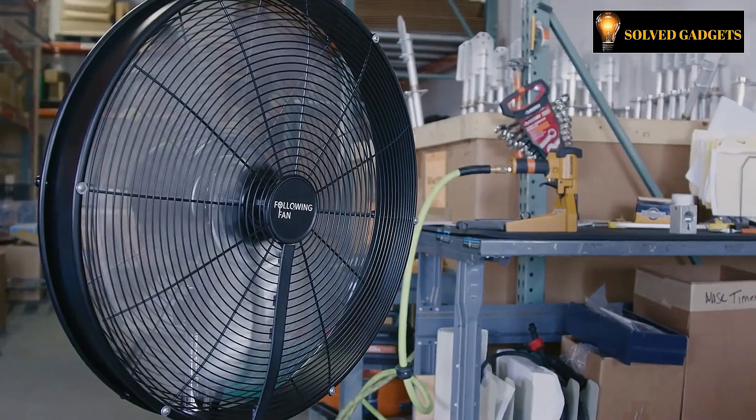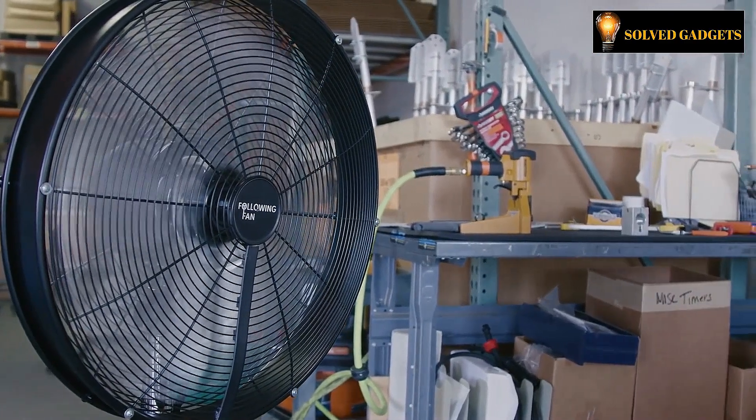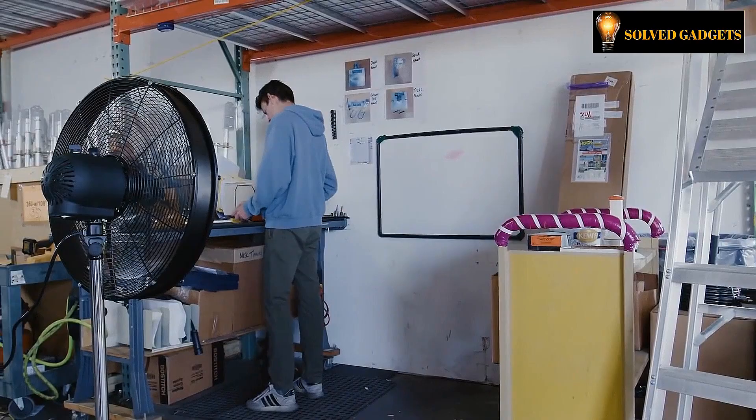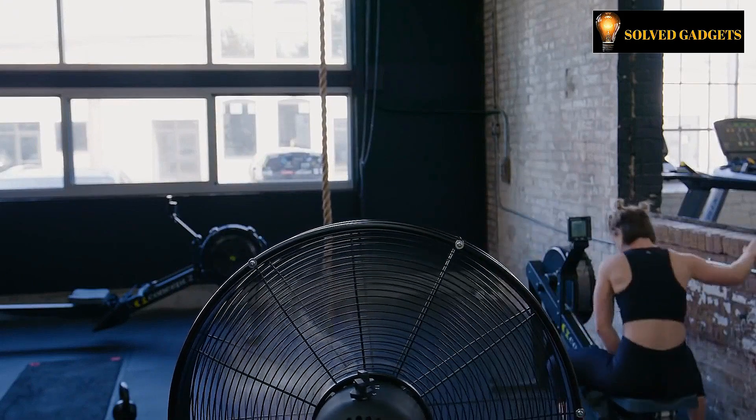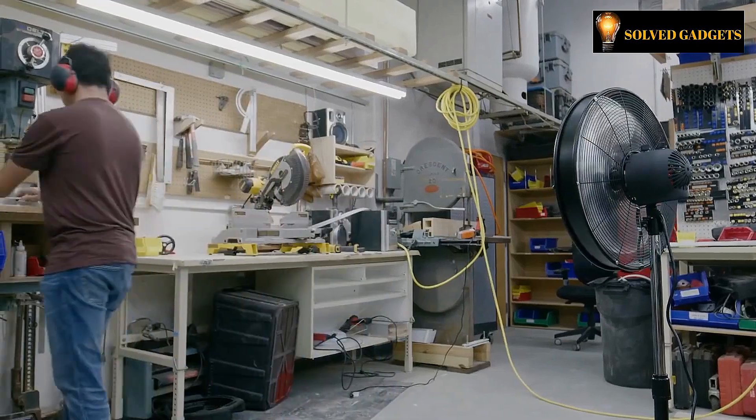The motor that drives the fan automatically switches to sleep mode if nobody is nearby to save energy, and the tracking radius is 135 degrees. You can get the Following Fan at a price tag of $399.